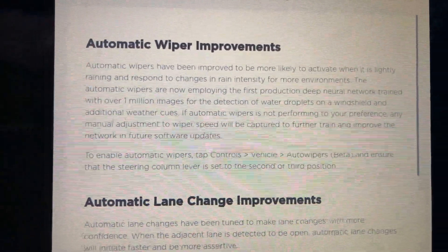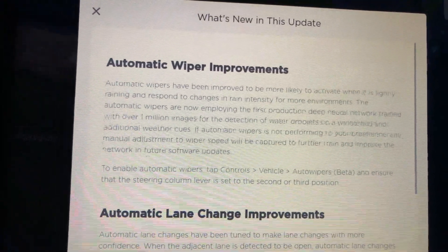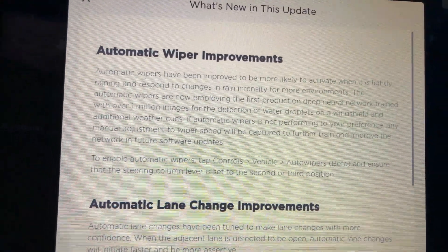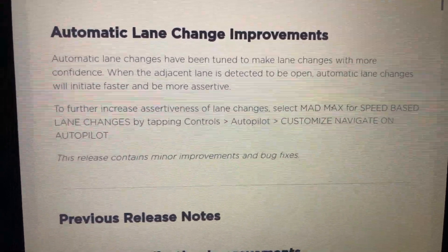It'll be interesting to see how this starts out. Apparently it will adjust to inputs based on how you select the wiper speeds, and it'll learn based on that — so that's pretty cool.